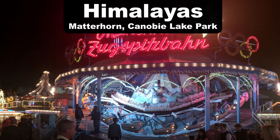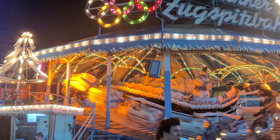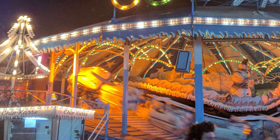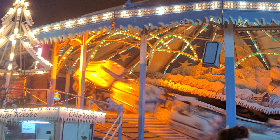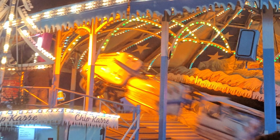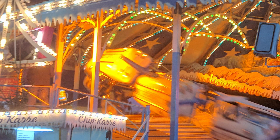My favorite Himalaya is Matterhorn at Canopy Lake Park. Unfortunately this ride was removed over a decade ago because Canopy literally ran it into the ground. Since I couldn't find an image for this video of the old one at Canopy, I'm instead using a photo of one I found at Oktoberfest a few years ago. This one rocked well beyond 90 degrees horizontal, and the one at Canopy rocked even further than that — it was incredible.